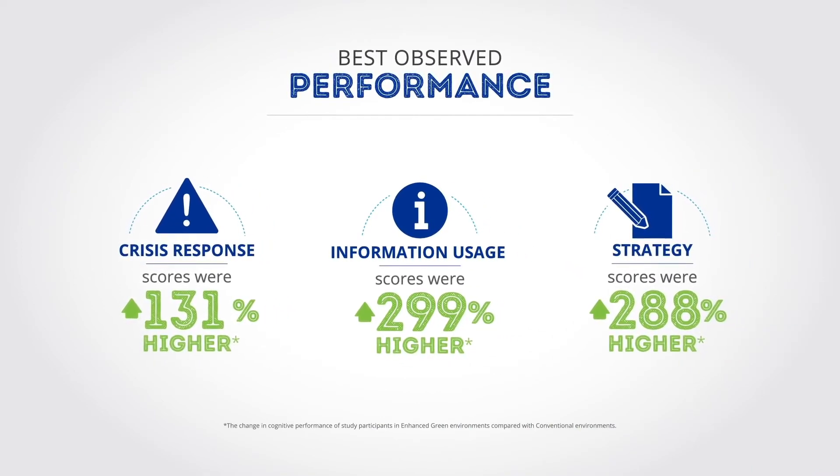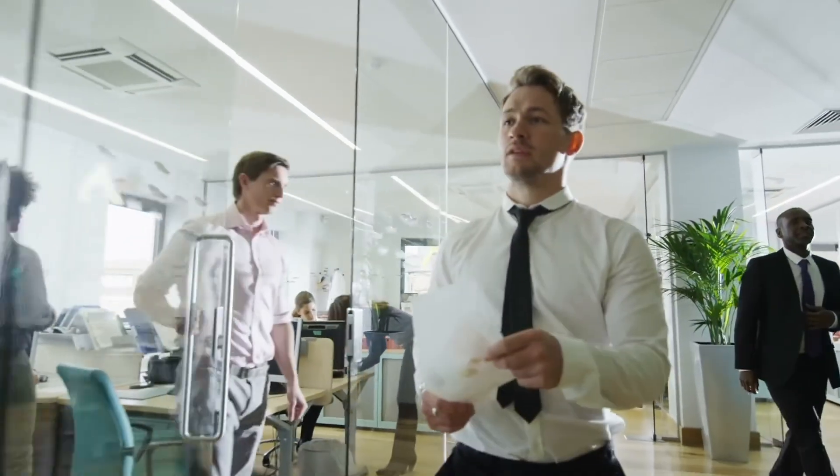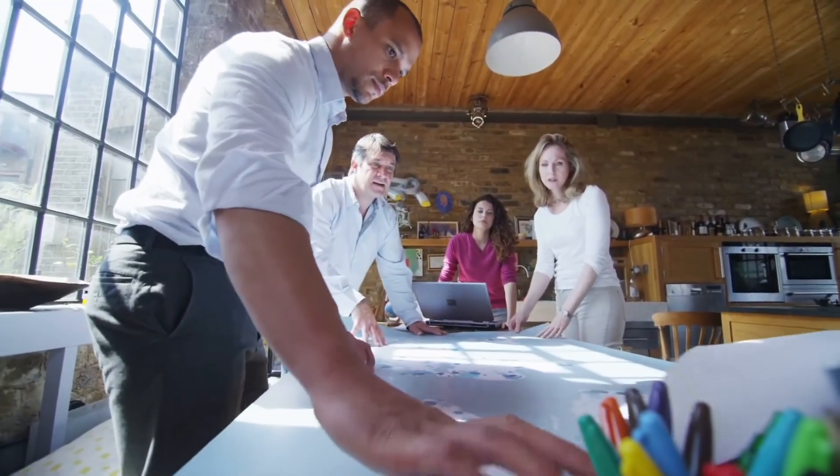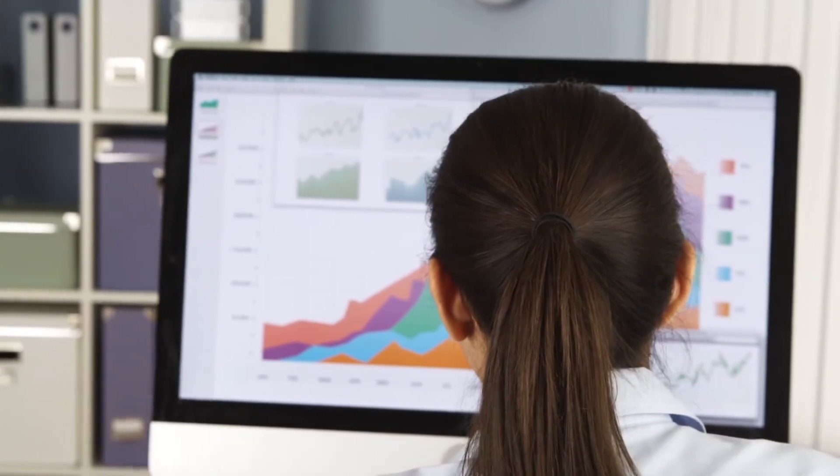For the average person, this simply means the indoor environment is important. We spend 90% of our time indoors, so it's logical that this has an outsized impact on our overall health and well-being. What our study showed is that even minor improvements in indoor environmental quality can have big impacts.